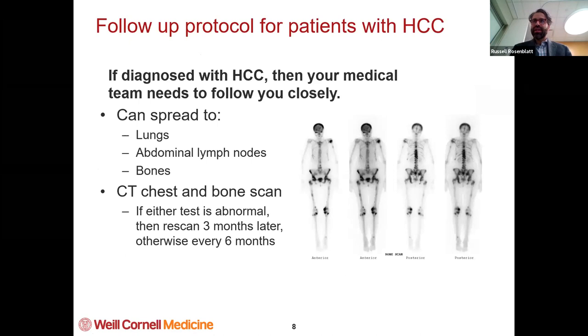So what do we do after we diagnose liver cancer? We first make sure that it hasn't spread anywhere else in your body. The two most common places it spreads are the lungs and the bones. We get a CAT scan of your chest and a bone scan. A bone scan will light up in a certain area if there may be a metastasis or a spread to one of your bones. It can also spread to your abdominal lymph nodes. We follow that with a CAT scan of your chest and bone scan usually every six months.